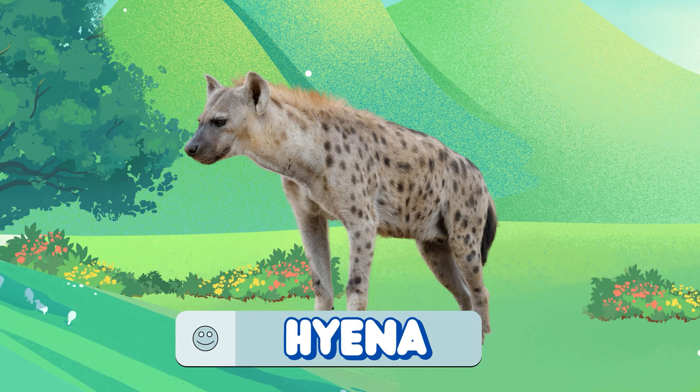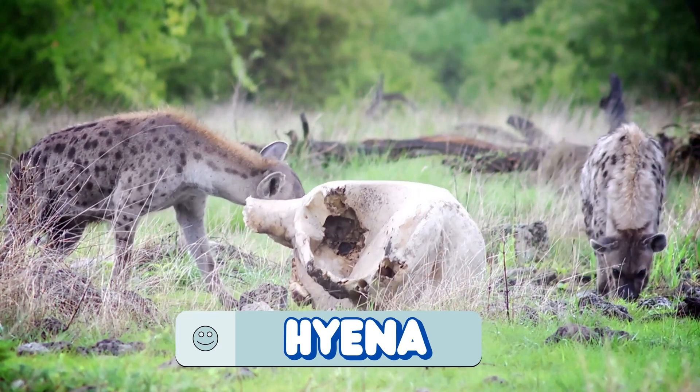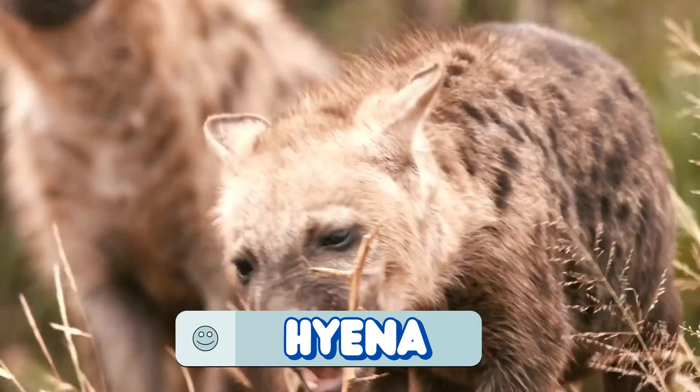It's a hyena! They're expert hunters and scavengers with one of the strongest jaws in the animal kingdom.